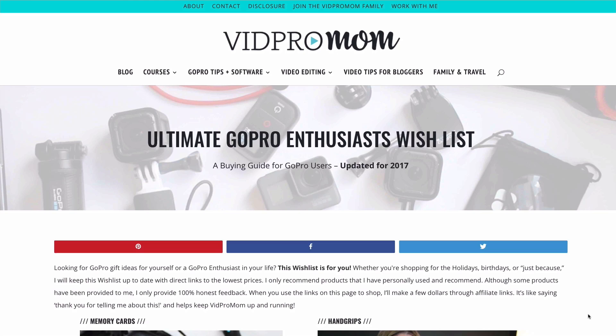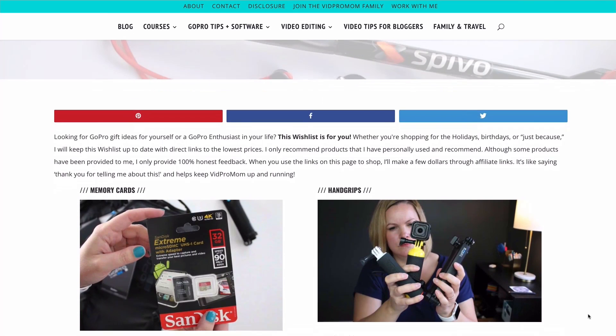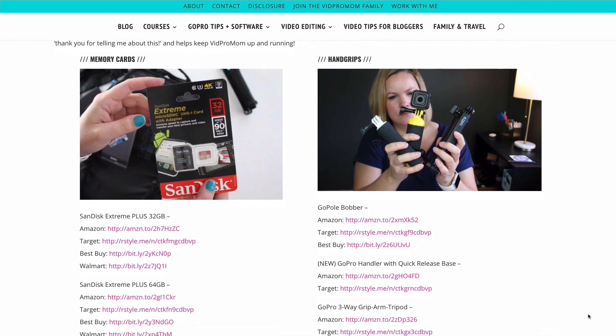I put links to all of the cameras I mentioned in the description below this video so you can compare prices. I've also been maintaining something called the Ultimate GoPro Enthusiast Wishlist — it's a list of accessories and things that I own and recommend, or things I wish I owned like a gimbal. I keep the best brands and highest-rated accessories on that list.